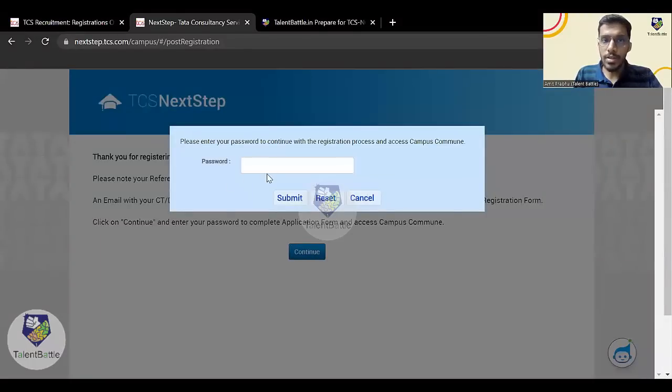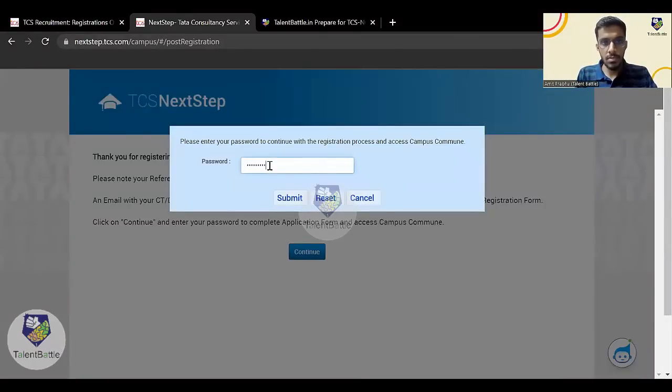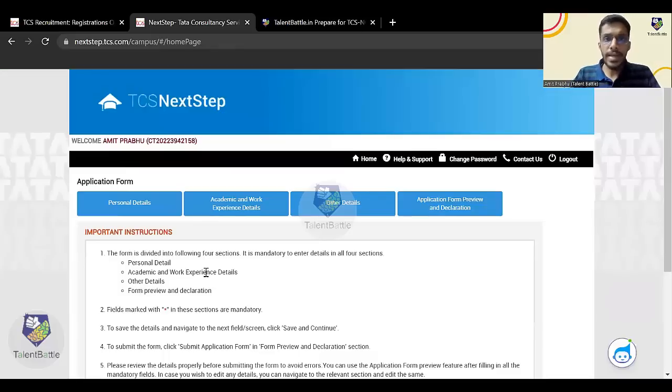It will ask you to enter the password again. Once you enter the password, you have logged into the TCS Next Step portal. If you already had an account and used your login ID and password, you will come directly to this page. Next, click on 'Application Form'. You need to fill this form very carefully — it might take time to load. Click on 'Start Filling the Form'.